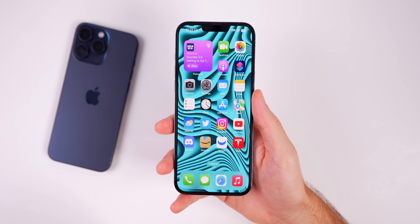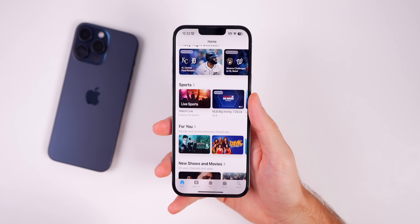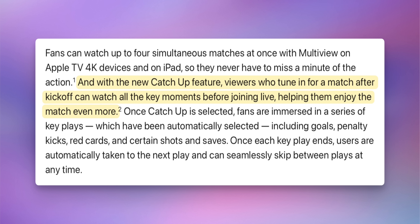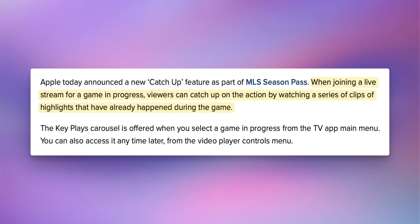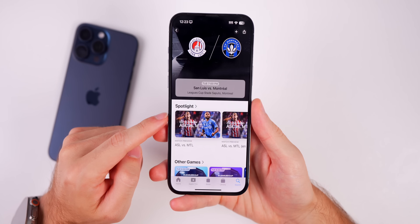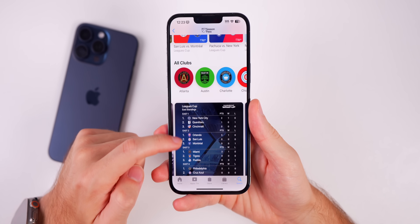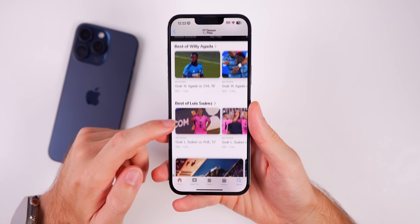The first thing new in iOS 17.6 has to do with the TV application and sports. We now have a new catch-up feature for live sports, introduced for MLS Season Pass. If you have the MLS Season Pass, you can use the catch-up feature when you join a live game in progress — you can catch up on the action by watching a series of AI-generated highlight clips from earlier in the game. This is also available on tvOS and iPadOS.